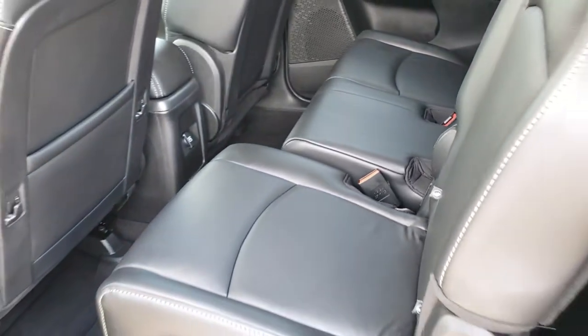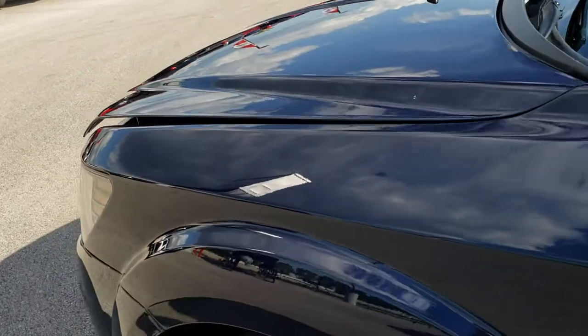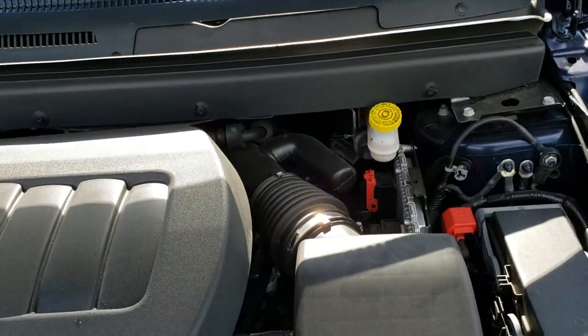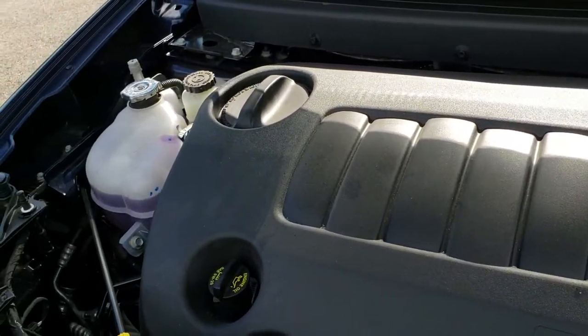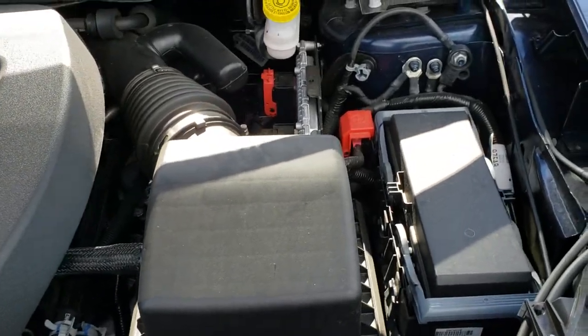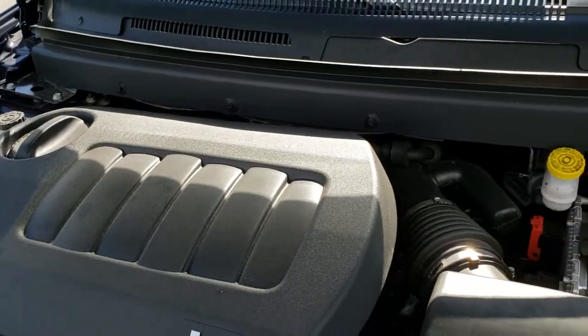Very clean inside and out. I'd like to thank you for checking out the HD video — hopefully you can make a smart buying decision from watching it. I'd give this one a 9.9 out of 10 rating. Under the hood we have the 3.6 liter Pentastar V6 motor — there's a big plastic shroud on there, but not much to see. Very clean, runs very smooth, and just a really nice vehicle all the way around.